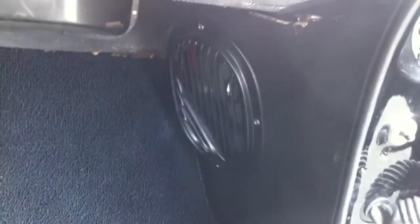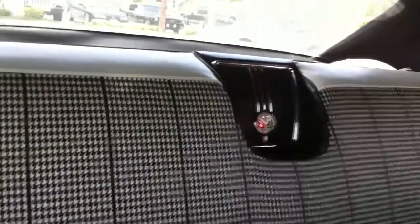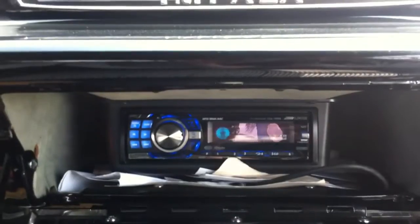What we did were some 6.5 inch Focal poly glasses in the factory vents, a set of 4 inch 100CA1s in the stock dash, same thing in the rear as well as the quarter panels. And of course we hit an Alpine stereo, which is controlled with a wireless remote.